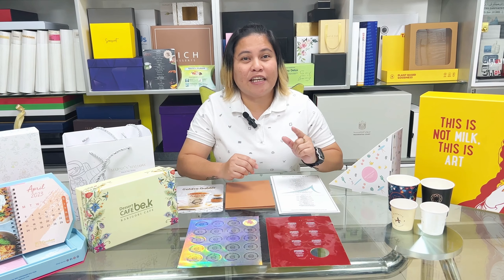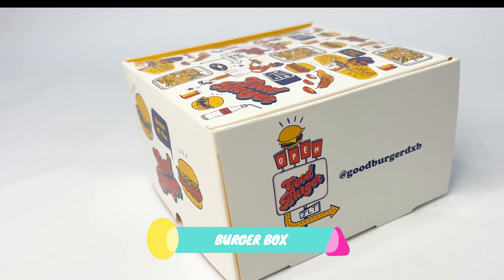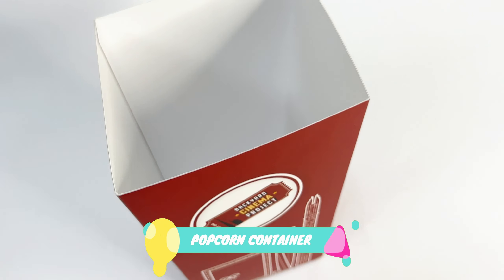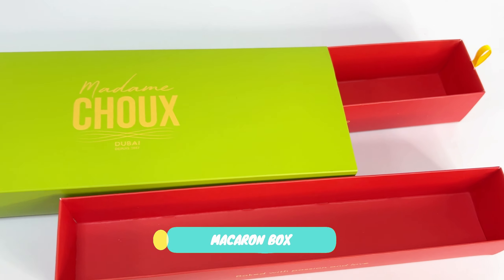Now, let's see some beautiful boxes from our collection. Here are some colorful and eye-catching packaging for burgers, popcorn, and macarons.